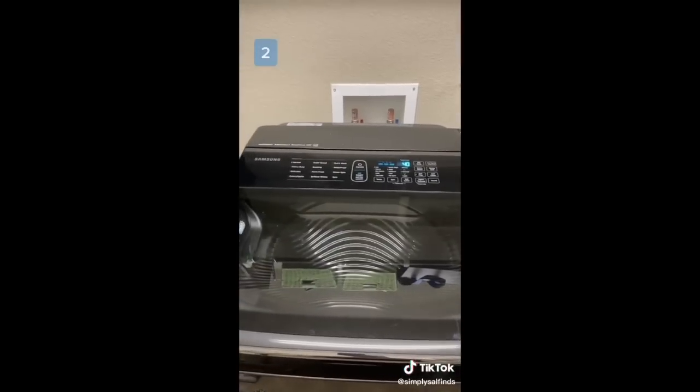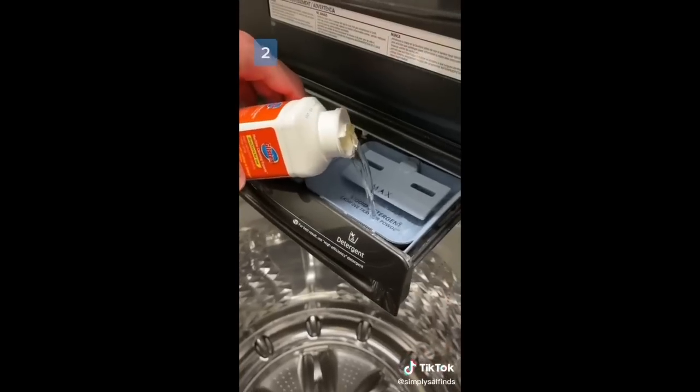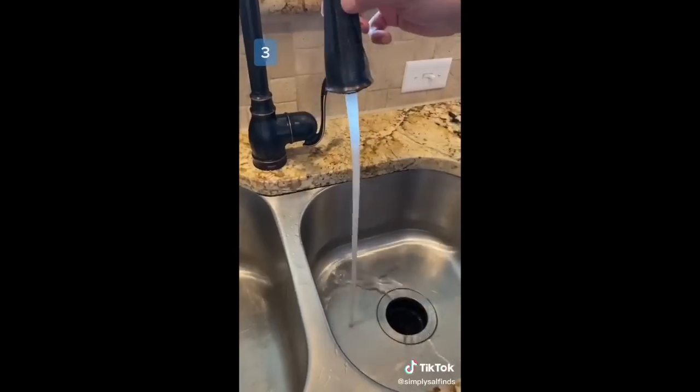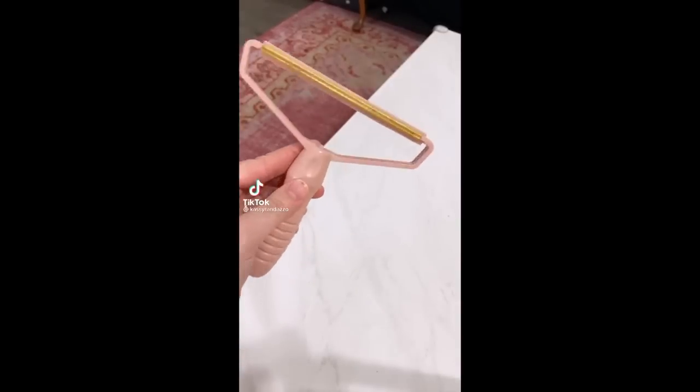Next, clean your washing machine to remove buildup from detergent and oils left from your clothes — pour half a cup of solution in the tray and run it on a heavy load with hot water. Lastly, clean your garbage disposal: use a brush to scrub the inside, then drop in a packet of cleaner that cleans the pipes and is also satisfying to watch.